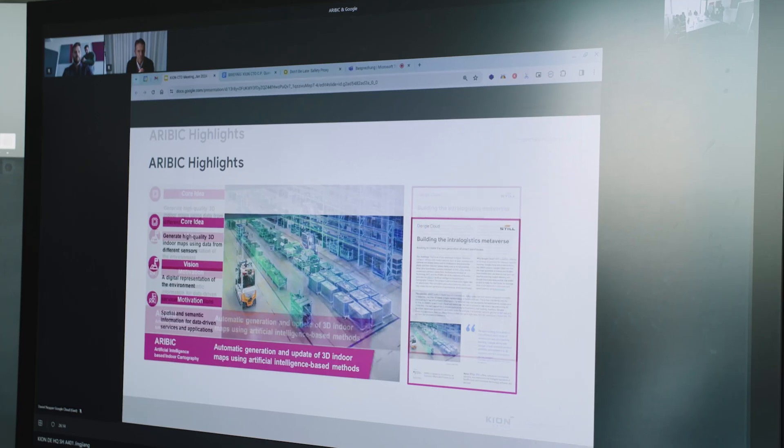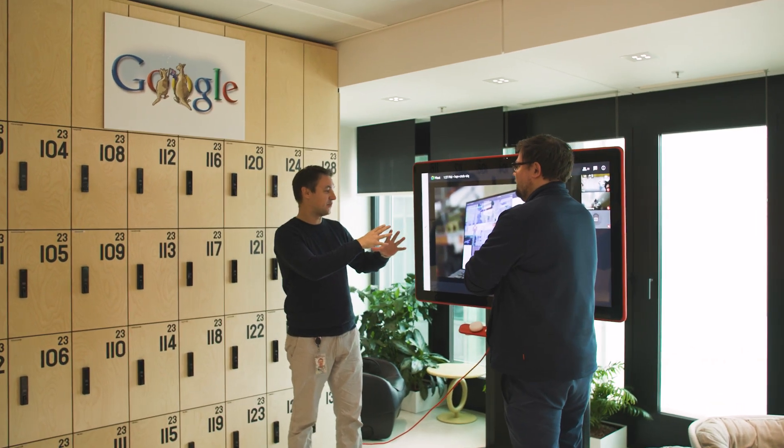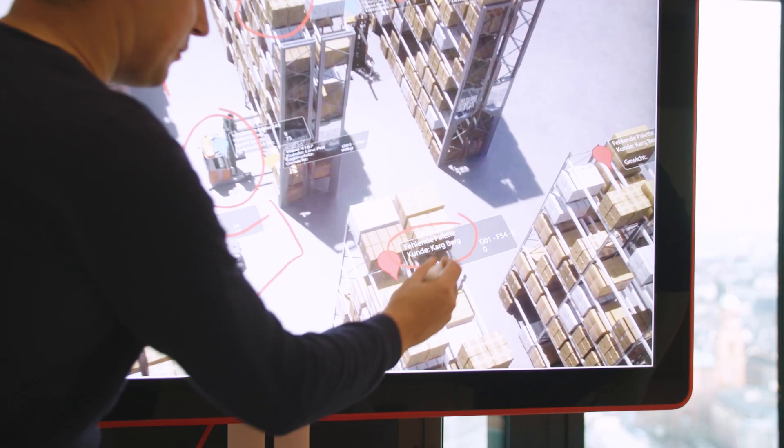Like Google Maps, Arabic is a platform economy. We are working with strong partners such as IBM and Google to industrialize it. Keyon is clearly a front-runner in intralogistics with its AI developments within the Arabic project.